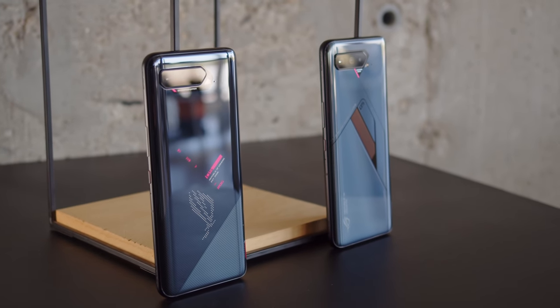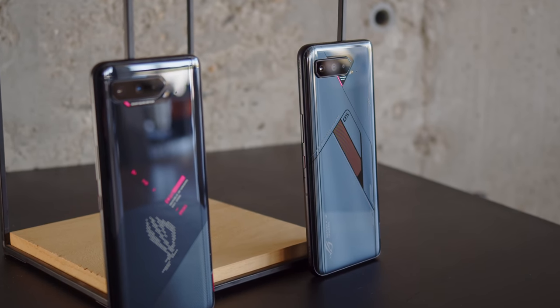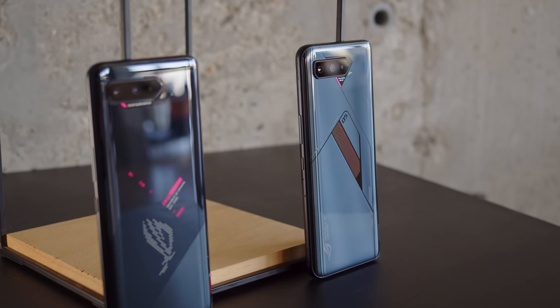ASUS' ROG series phones are designed entirely around the mobile gaming experience, and the 5S Pro is the latest iteration of that. In most respects it's the same as the previous models, but it brings a new chipset and a more responsive screen.